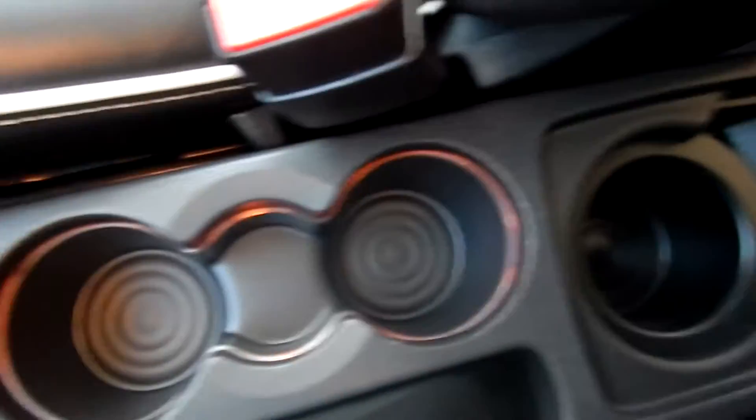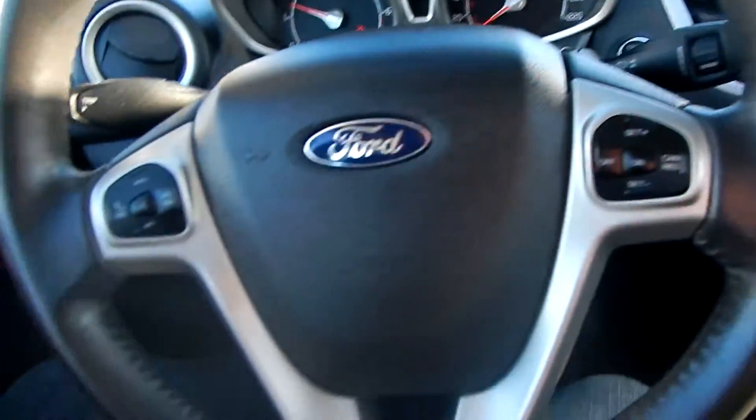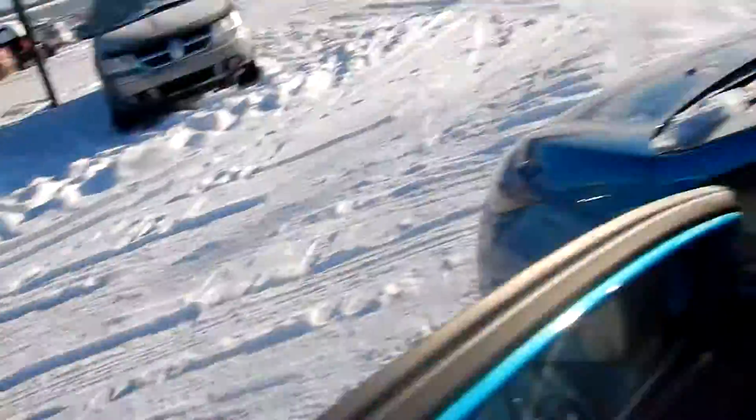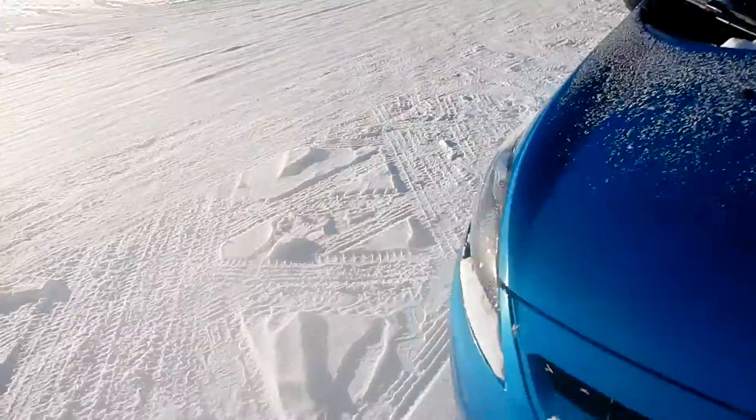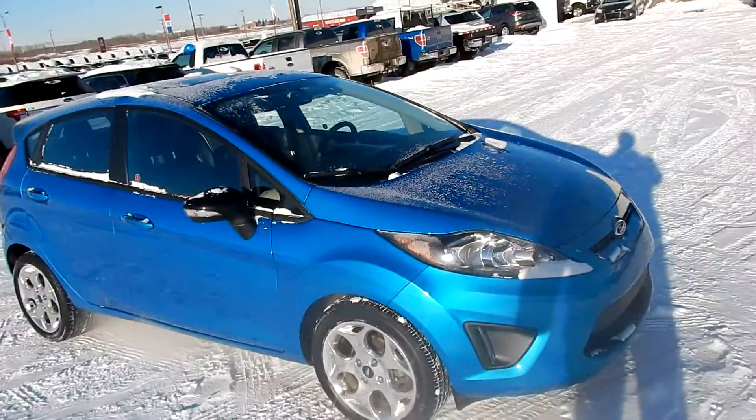You have lots of cupholders for the back and for the front, and your armrest. So nicely equipped, fully featured Ford Fiesta — lots of fun to drive. Luxury in a very small package. Will get you from point A to point B no problem, and it's fully featured.